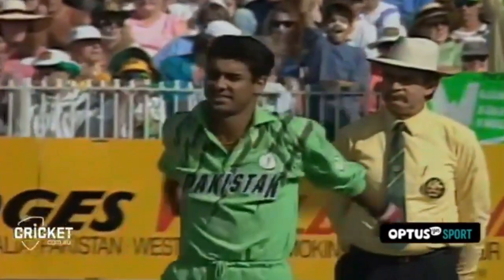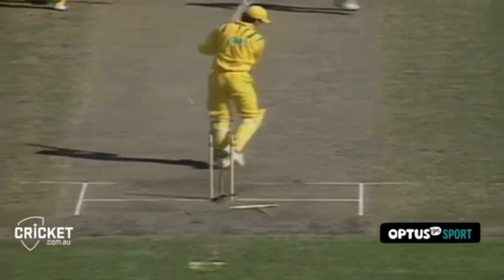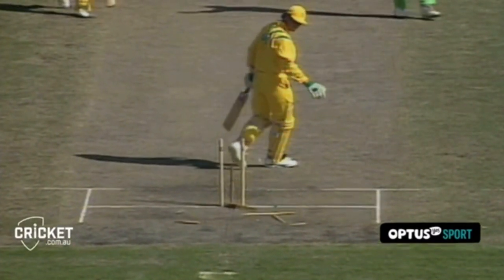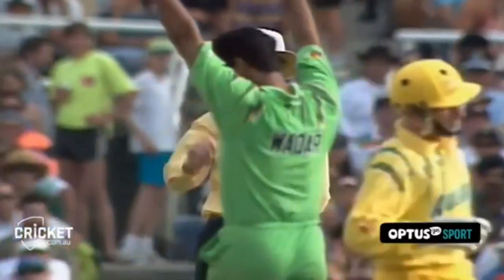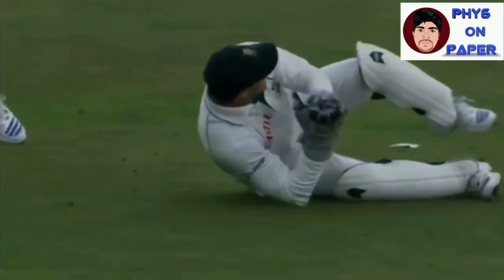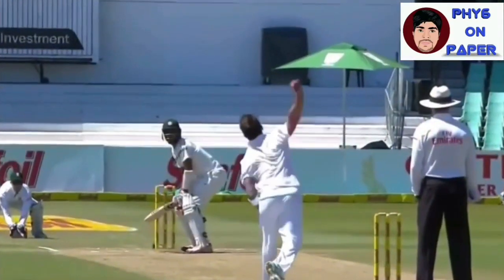The toe-crusher Waqar Younis, the current Pakistani fast-bowling coach, was proven to be a lethal threat to all batsmen. His reverse-swinging, toe-crushing yorkers and swinging deliveries were a treat to watch. A classical front-on action with the release head bent upon landing it on a length, furious pace to match it, and a clever mind.